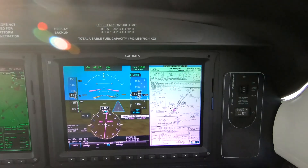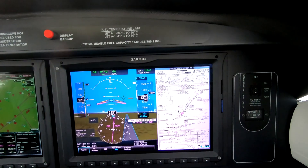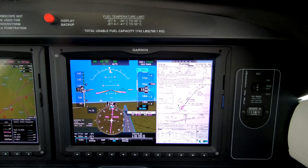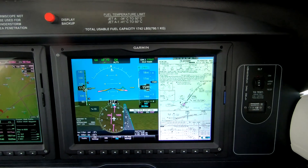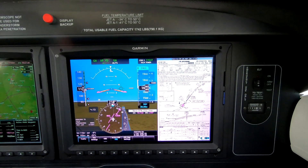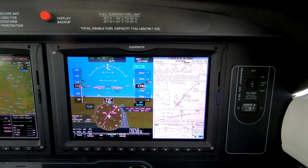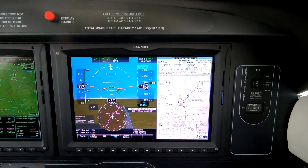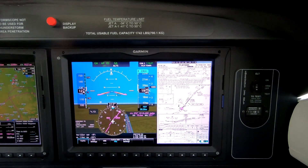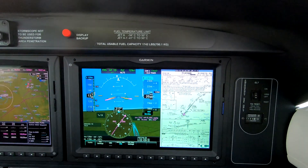TOGA. In the M600, there is no autopilot disconnect — we just bring the power to takeoff power. Positive rate. Gear, flaps. No need to touch the trim in this airplane; if you do, you knock off the autopilot. As we approach the 130-ish airspeed, we'll engage pitch, and of course NAV for the MIST.